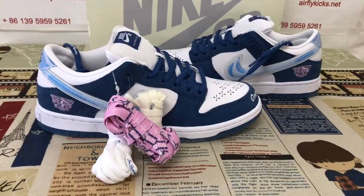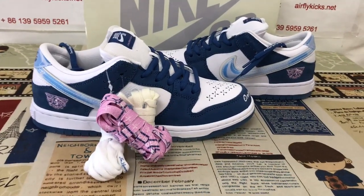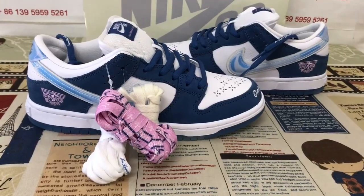Hello friends. Let me show you the Nike SB Dunk Low Born and Raised, one block at a time.